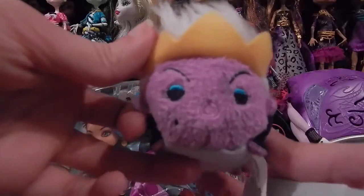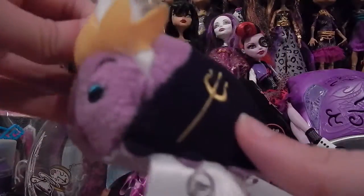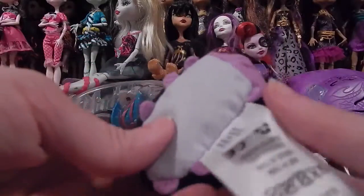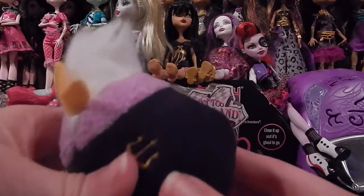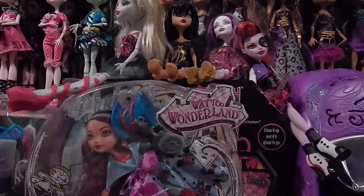Oh my gosh, Ursula again! Ursula was out with the Ariel set — I don't know if this one's any different than that one. She's got a little trident here and she's got her mole and all of the Ursula stuff. And look, they actually gave her all of her little octopus tentacles — they actually gave her all of them, which is so cool. And yes, there's Ursula.